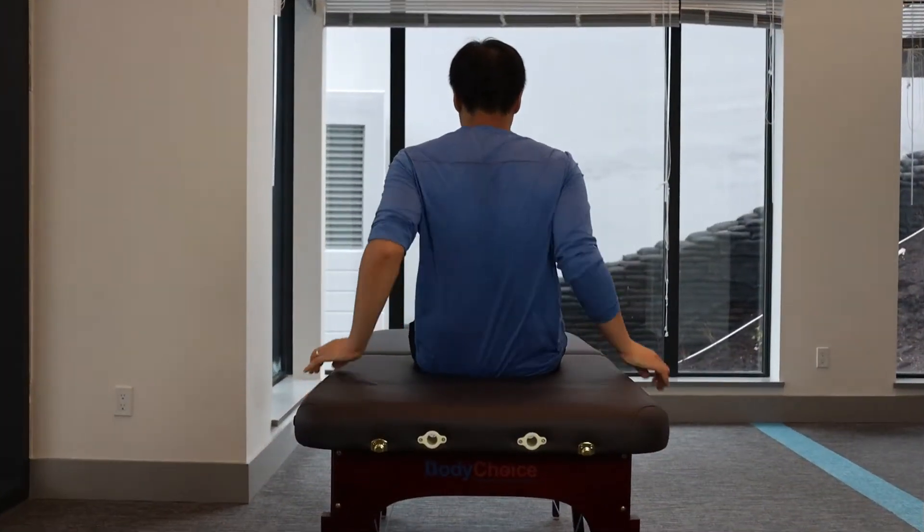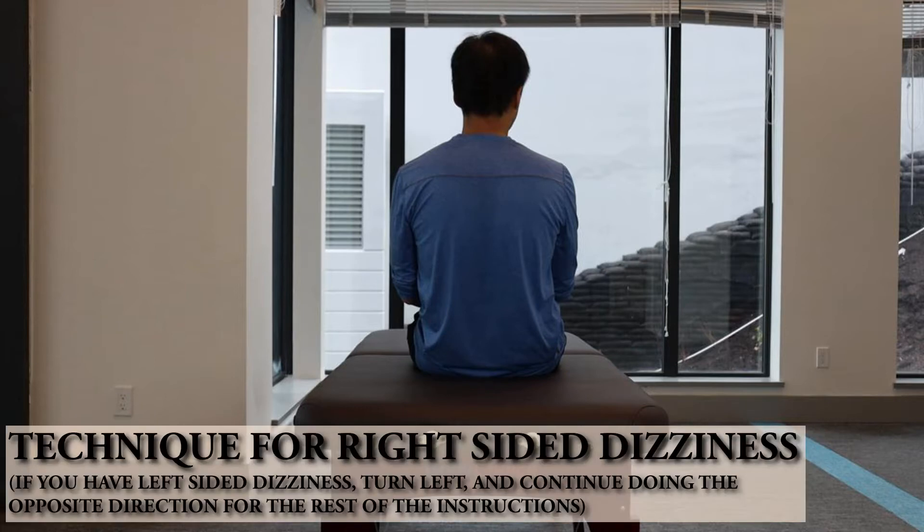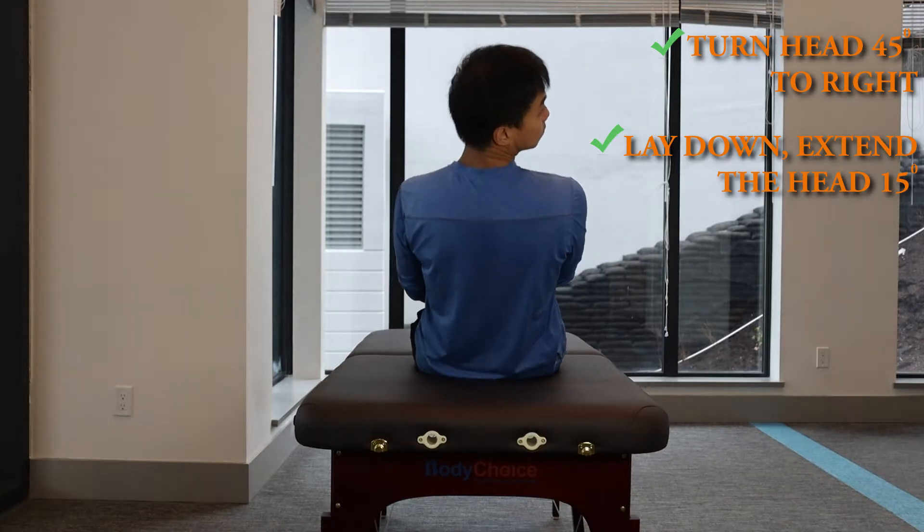Do this maneuver only if you have posterior canal BPPV. Start by long sitting on your bed. Make sure there is room at the end so the head can hang off the edge. If you're experiencing dizziness and vertigo with turning the head toward the right, turn the head 45 degrees over to the right. Keep the head turned and lay straight down on your back and extend the head by about 15 degrees.